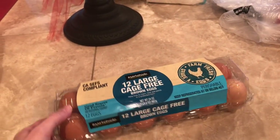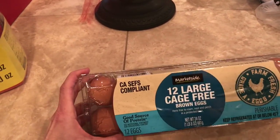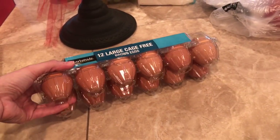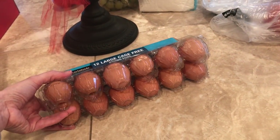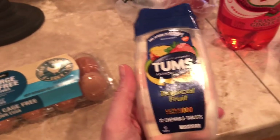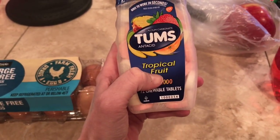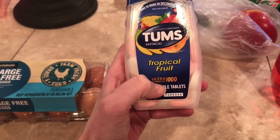Needed some more eggs. I just got the cage-free eggs — these are the brown ones. They're really good and I like how you can see through the carton and make sure they're not cracked. I needed some Tums. Every now and then you need a good Tums, and the tropical fruit flavor is really good. This is the ultra strength.